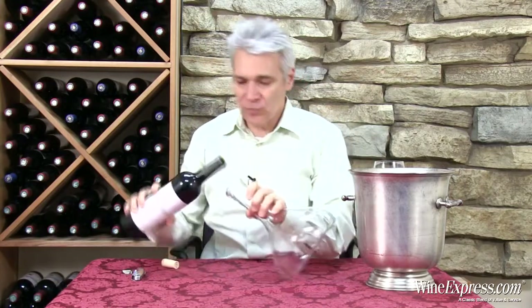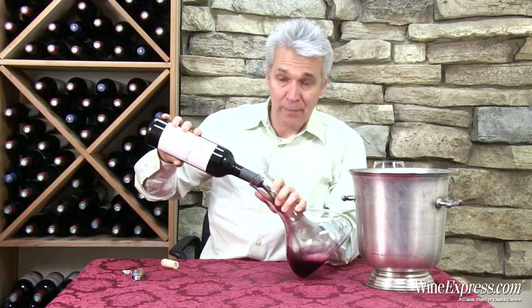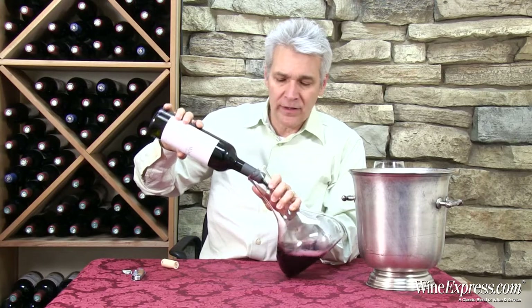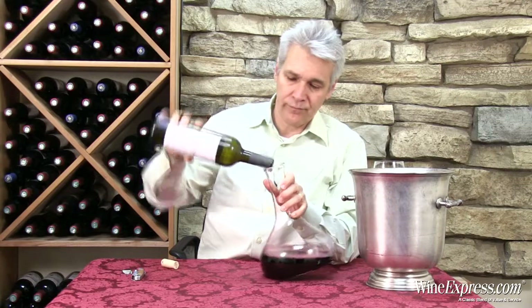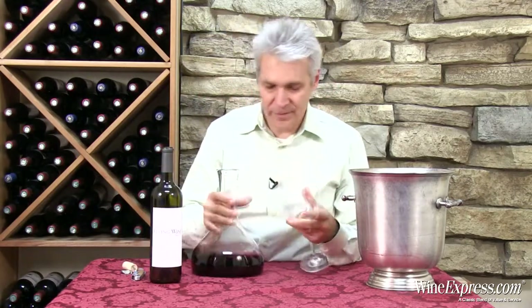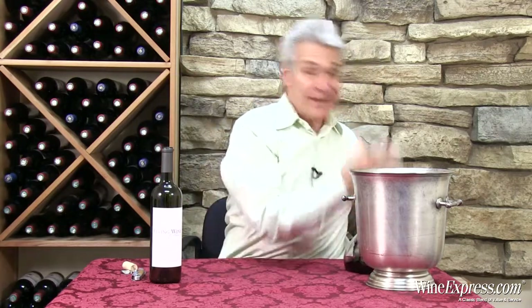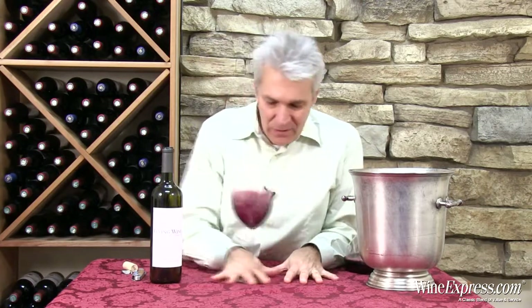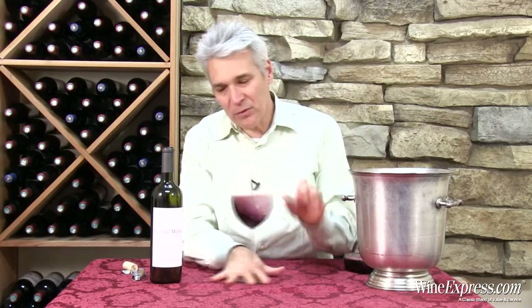Good grape sourcing from quality vineyards in Napa and really serious winemaking. A winemaker who's worked for years with Opus One obviously knows something about Napa Cab. So you've got about 94% Cab, a little bit of Merlot, a little bit of Cab Franc,